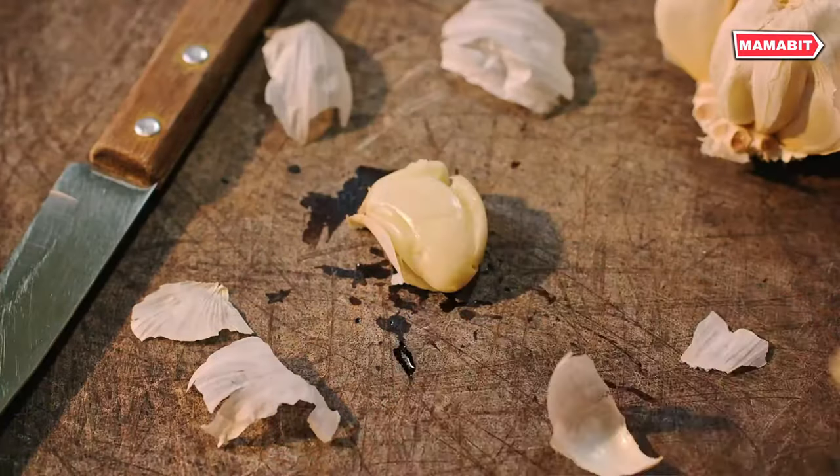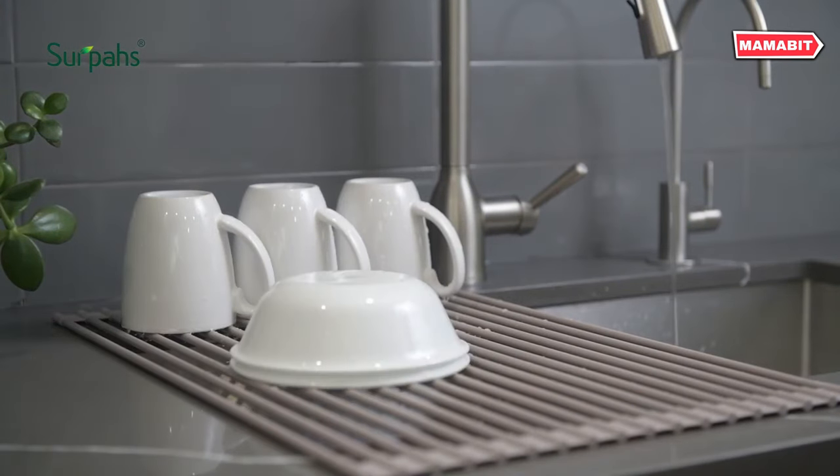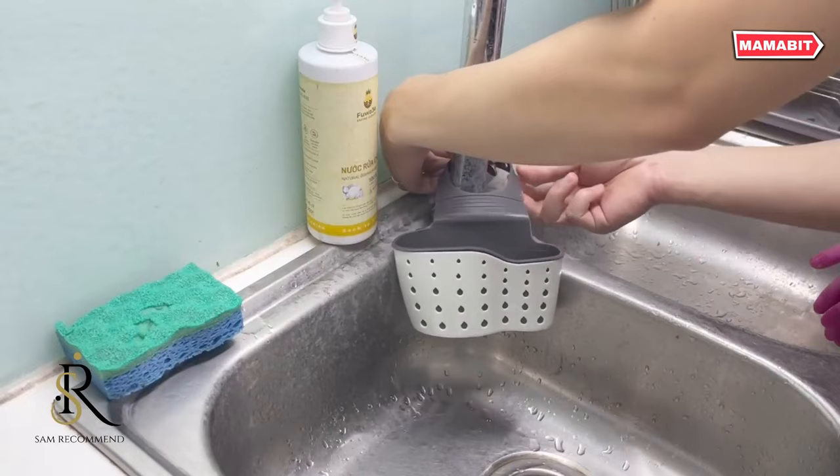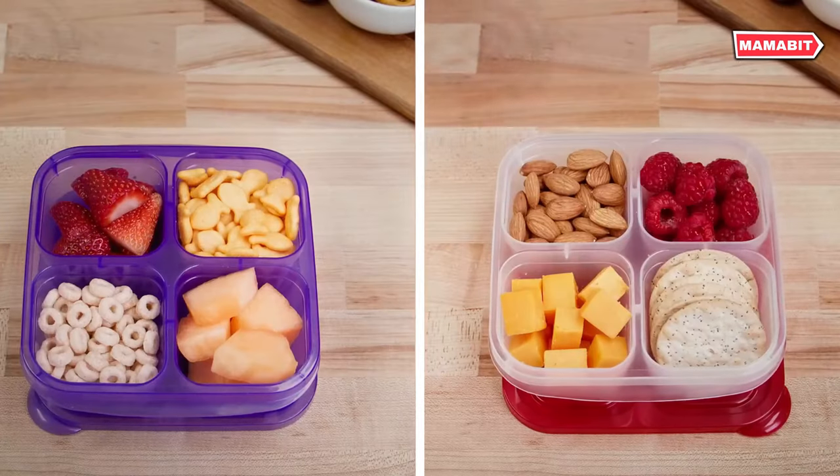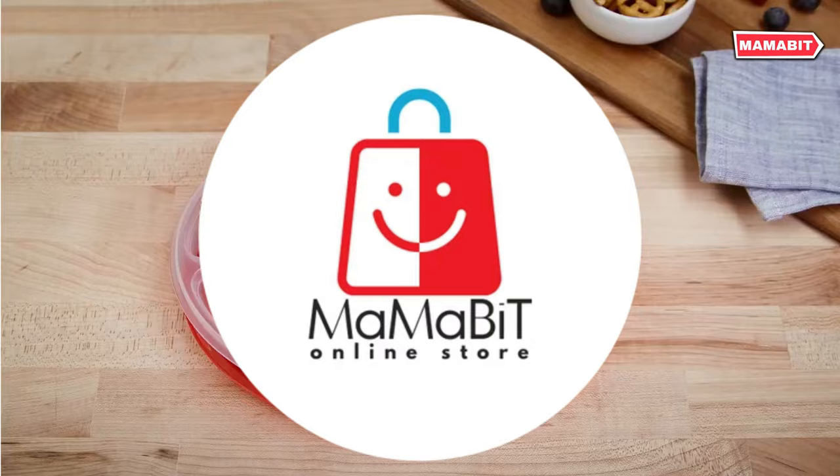Get ready to revolutionize your cooking experience with a hand-picked collection of clever kitchen tools. In this video, we'll show you 15 must-have kitchen gadgets on Amazon. Let's get started.